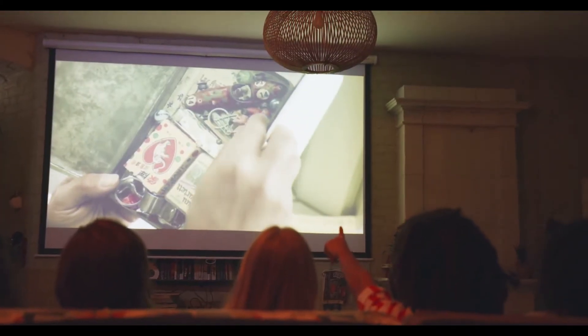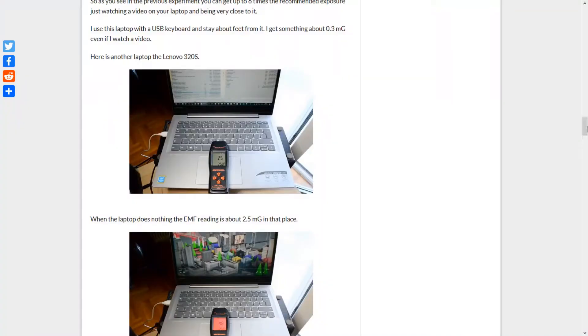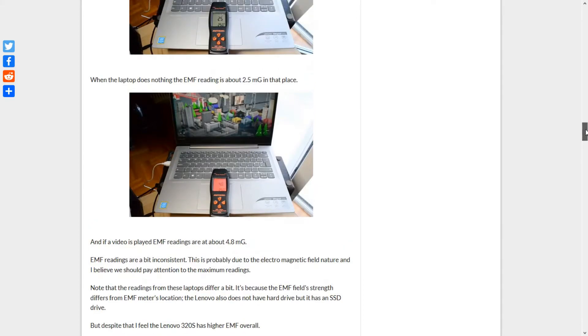Avoid watching too many videos on your laptop. Here is an example with the Lenovo 320s: when the laptop does nothing, the EMF reading is about 2.5 mGauss. When a video is played, EMF readings are at about 4.8 mGauss. Note that readings differ a bit depending on the EMF meter's location.